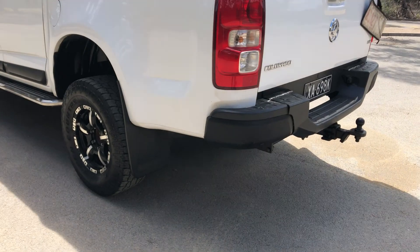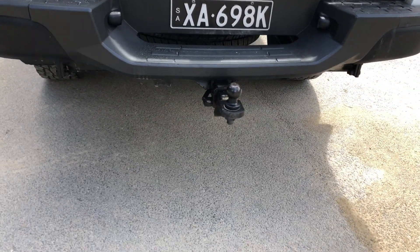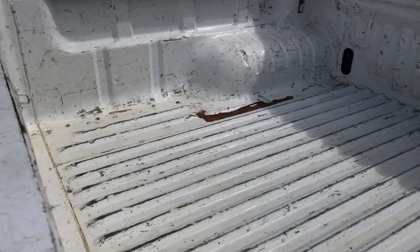As we head to the back here, the car also comes with a tow bar with a tonne capacity of up to 3.5 tonne. And as we jump inside the back tray here, being a truck, you know you're going to get a heap of space at the back.